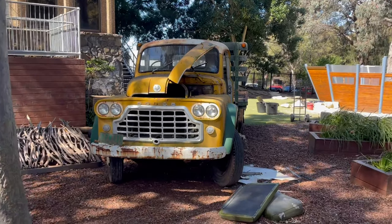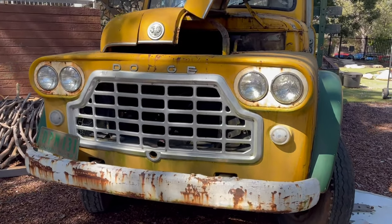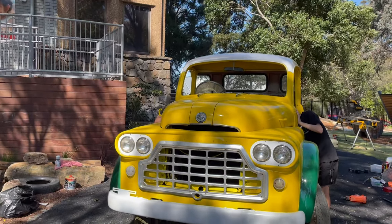Di video gue sebelumnya, gue sempat upload tentang ngecat sebuah truk, menggunakan bahan-bahan yang berbeda atau bahan yang nggak biasa digunakan pada mobil-mobil sedan atau mobil pribadi, terutama yang suka beredar di jalanan Jakarta. Jadi buat kalian yang pengen ngecat truk, pastiin kalian nonton video ini sampai habis. Secara detail, berapa material yang gue habiskan untuk ngecat sebuah truk — yaitu saat itu gue ngecat kepala truk dengan 3 warna.